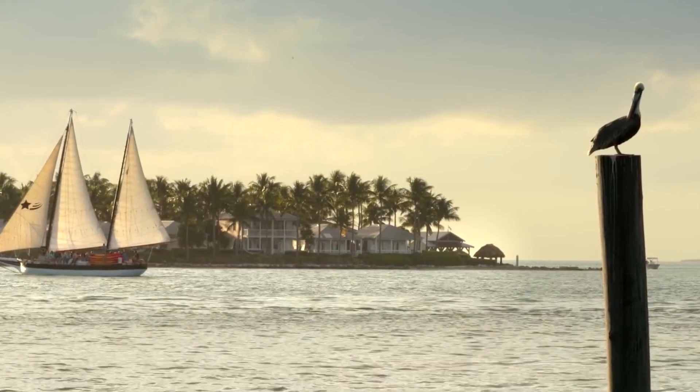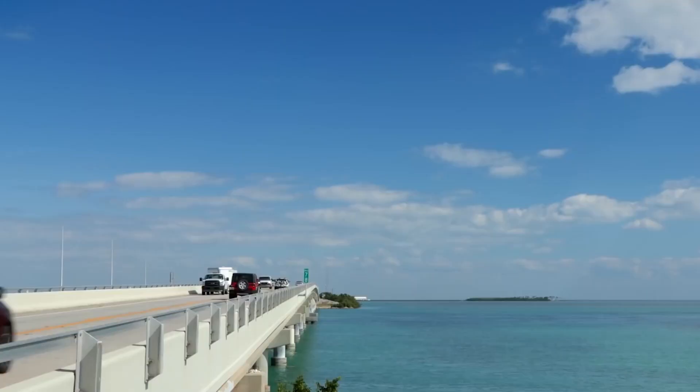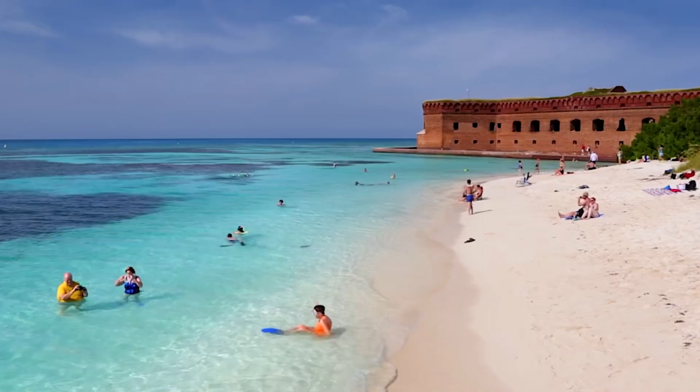The Florida Keys are teeming with activities and things to do for visitors of all ages and interests. Your time in the Keys can be as action-packed and thrilling or relaxed and low-key as you desire. You control the pace of your vacation.